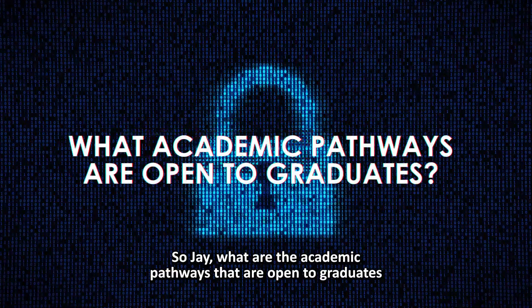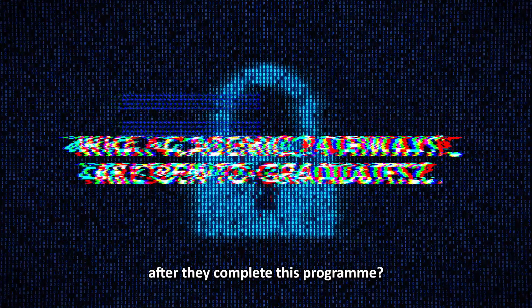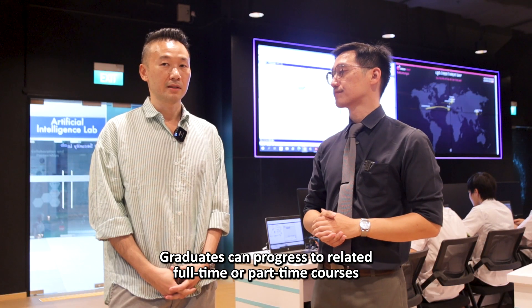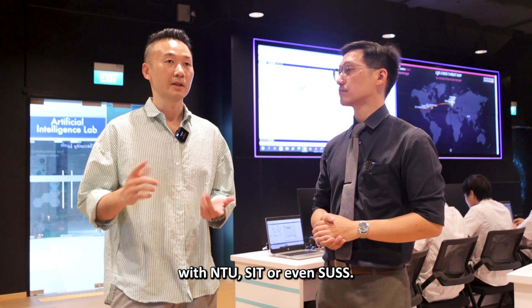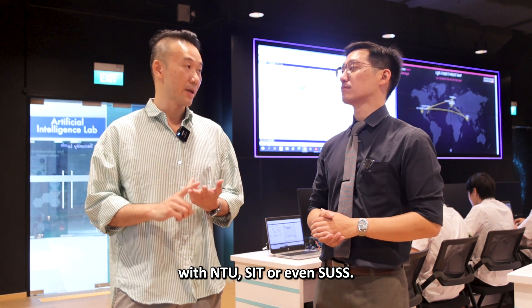So Jay, what are the academic pathways that are open to graduates after they complete this program? Graduates can progress to related full-time or part-time courses with NTU, SIT, or even SUSS.